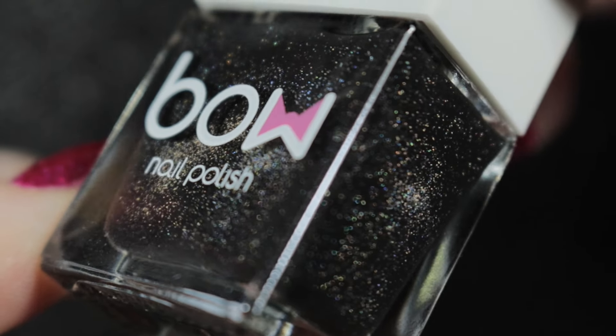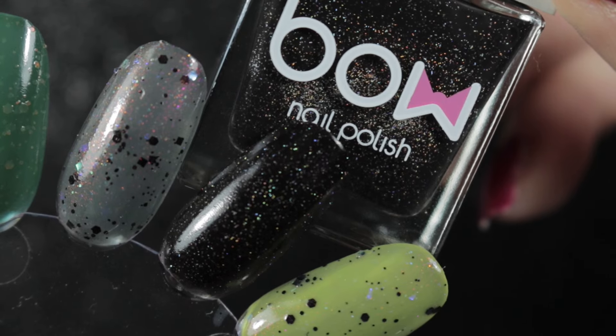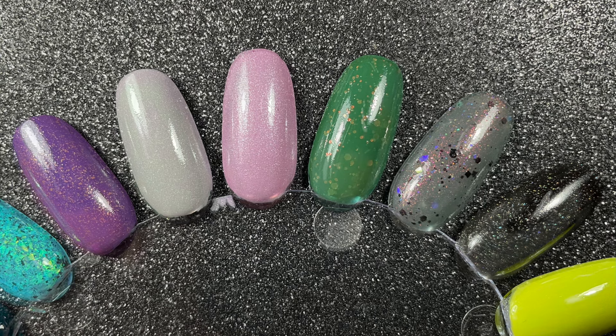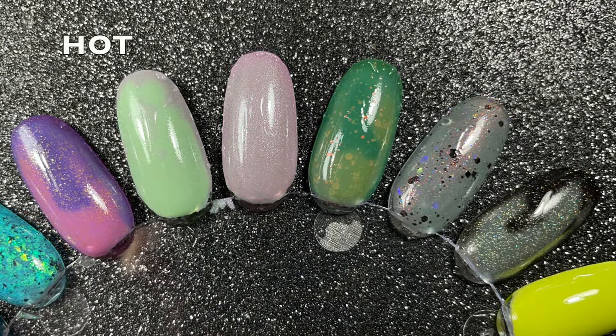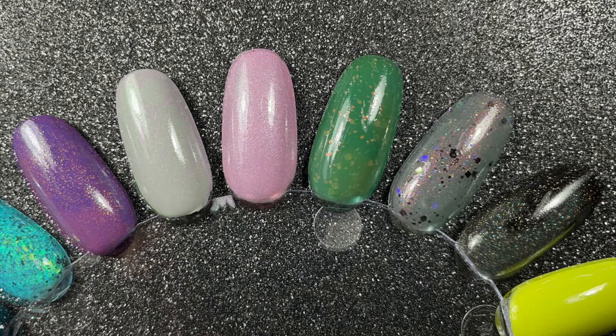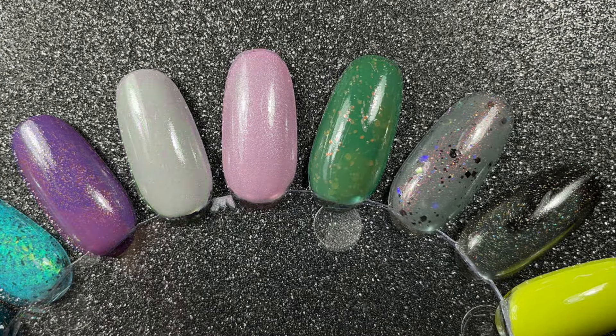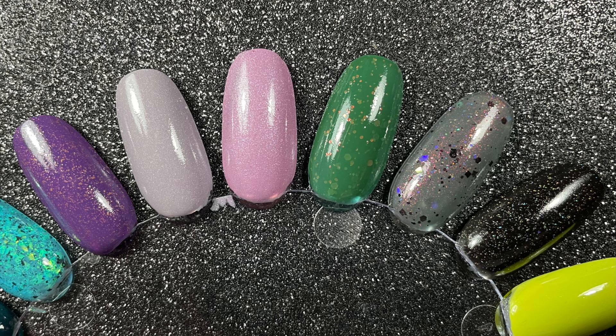I painted all of these onto my swatch wheel and then tested them to see if they still transition. As you can see, all except for the Chloras de Carol do still change colour. I'm going to be keeping the Chloras de Carol anyway because I really love it, but I'm going to let the Cadillacca go — I'm not fond of it in the green colour, so that one's going to be added to my destash list.